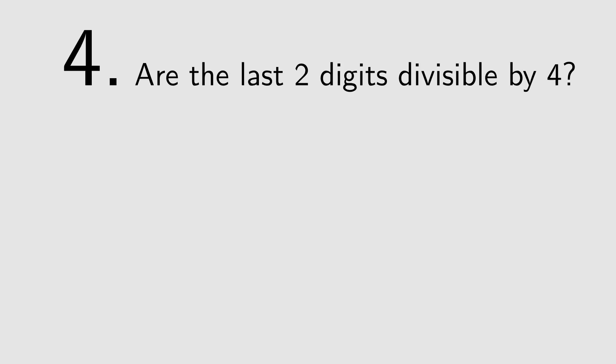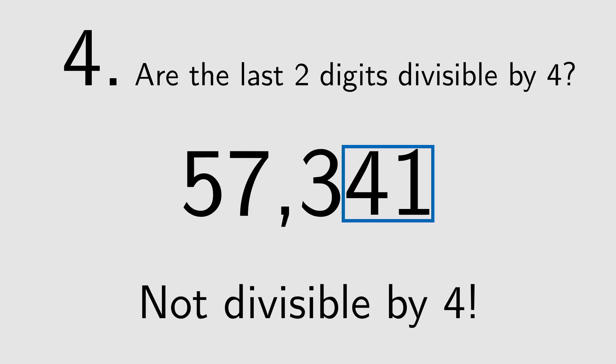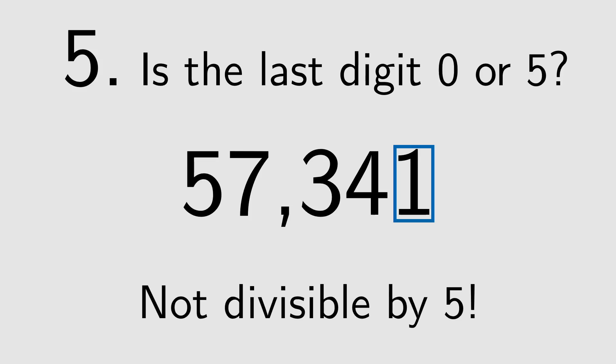4: If the last two digits are divisible by 4, then so is the whole number. 41 is not divisible by 4, so neither is 57341. 5: If the last digit is 0 or 5, the number is divisible by 5. So 57341 is not divisible by 5.